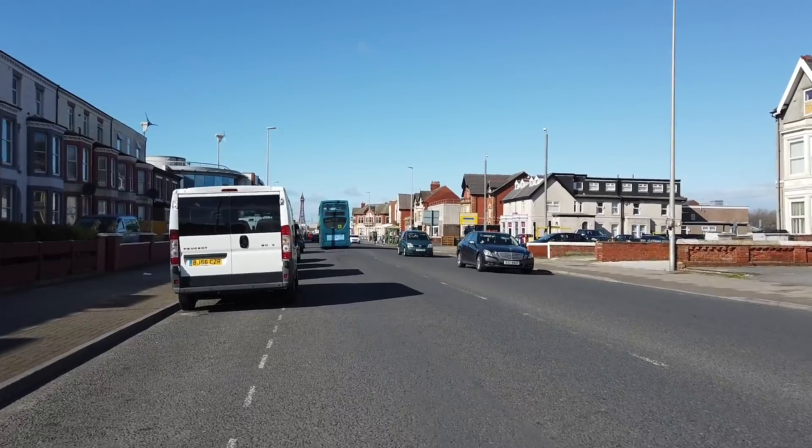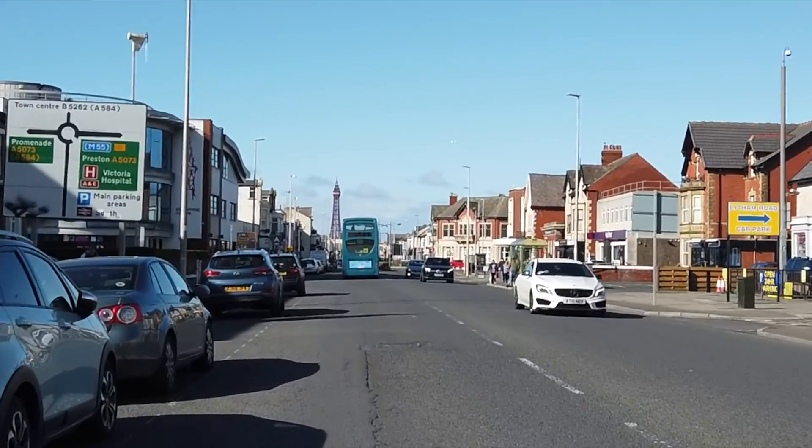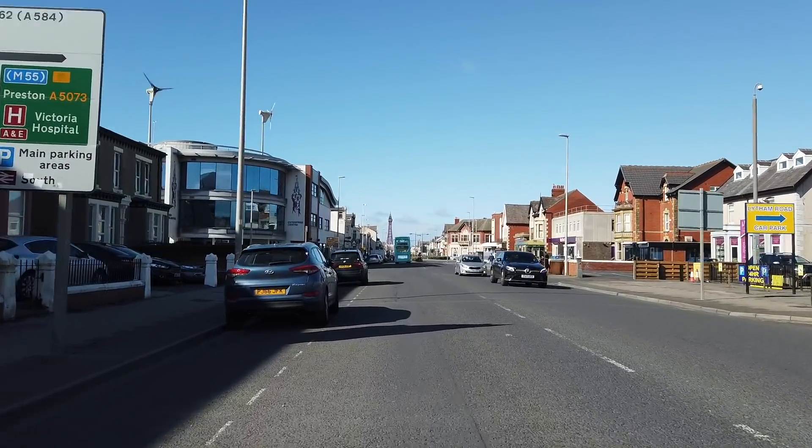I'm back on the bike again, just in case you're wondering. We're heading down Lytham Road now — great view of the tower there, straight up the road. So I'm going to go down Waterloo Road and we'll check out this new surface.